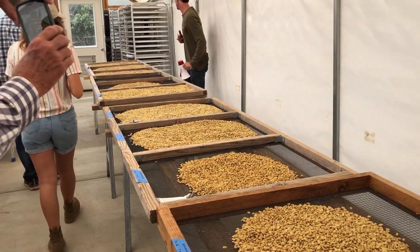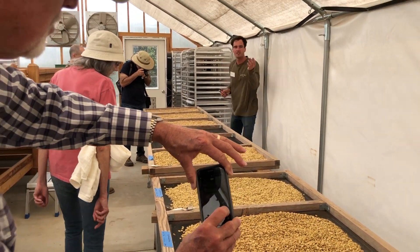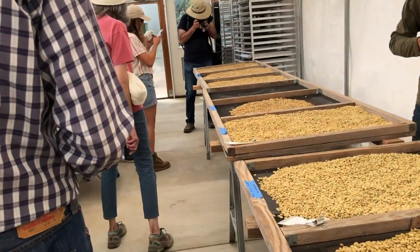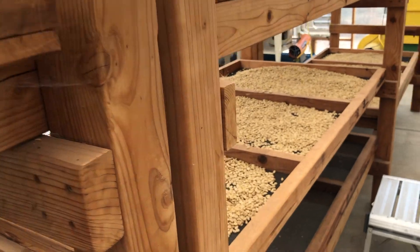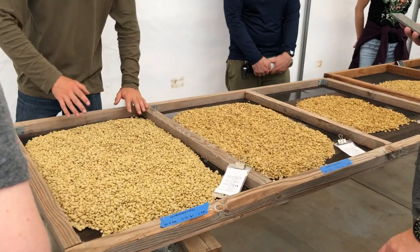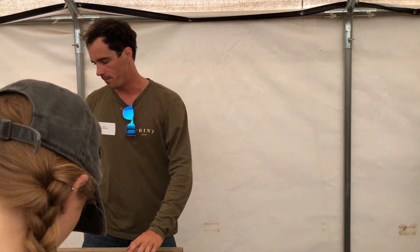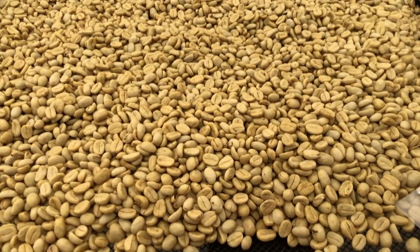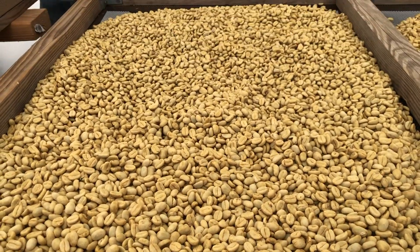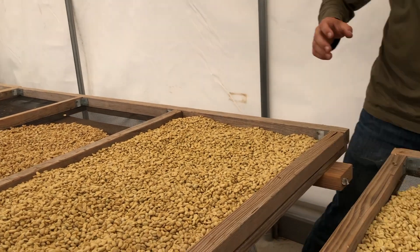This is our coffee drying room. We dry our coffee on these raised beds — a very common technique in Africa. In other parts of the world like Central America and Brazil they generally use big patios and spread the coffee on the floor. It's nicer to do it on raised beds because you get better airflow, so the drying is more homogenous. Every one of these cells is a different lot of coffee — very, very small lots. Some are bigger, some are what people call nano lots or even smaller.